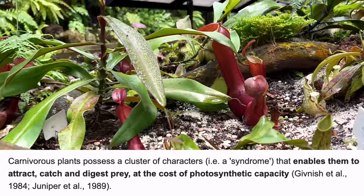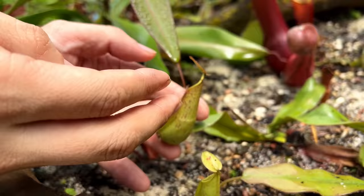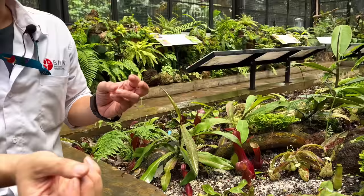What are carnivorous plants and why did they evolve the way they do? For Nepenthes specifically, they develop a carnivorous syndrome — they attract insects, produce something sweet like a nectar, they trap the insects and digest them. If other plants only catch the insect but don't produce the enzyme to digest the insect, they cannot be categorized as carnivorous plants.